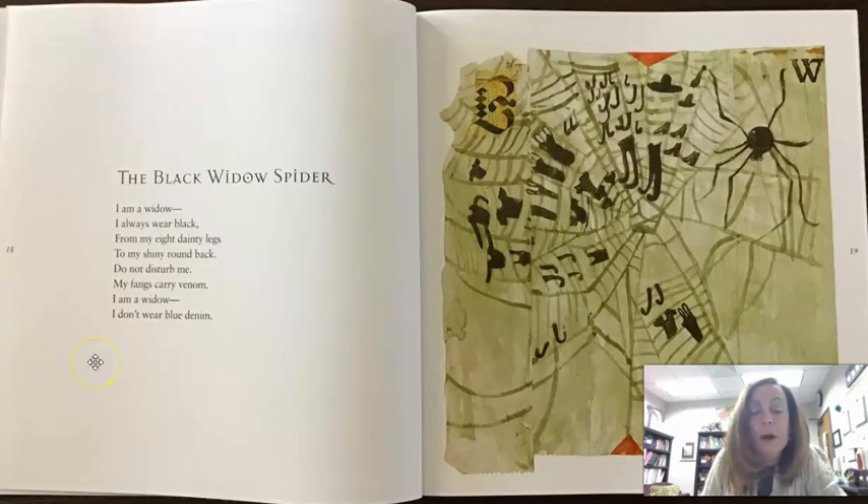'I am a widow. I always wear black, from my eight dainty legs to my shiny round back. Do not disturb me. My fangs carry venom. I am a widow. I don't wear blue denim.' I love the way he is using some rhyming words. And in this one it's really kind of focused on what it looks like, whereas in the inchworm one it was more about what it does. So he gets to take a different perspective on each one of his insects as he thinks about them and focuses his poem in on that.